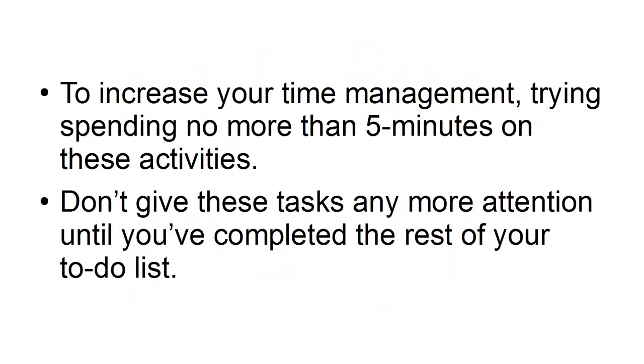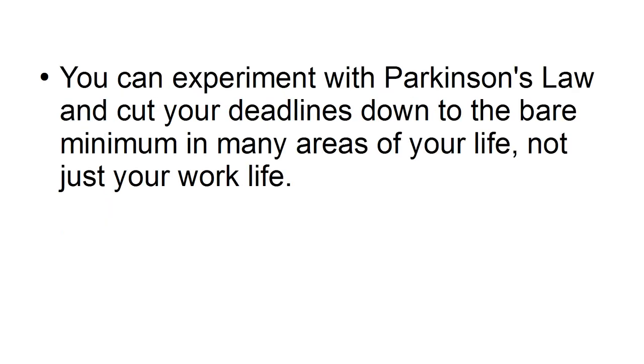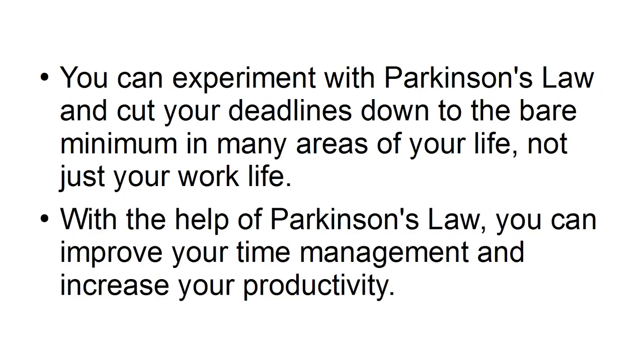Don't give these tasks any more attention until you've completed the rest of your to-do list. You can experiment with Parkinson's Law and cut your deadlines down to the bare minimum in many areas of your life, not just your work life. With the help of Parkinson's Law, you can improve your time management and increase your productivity.